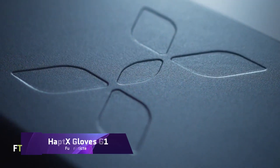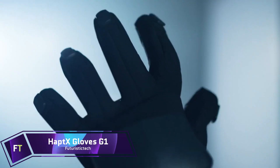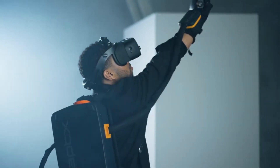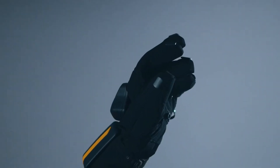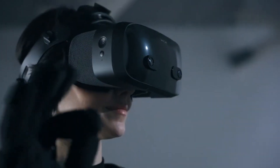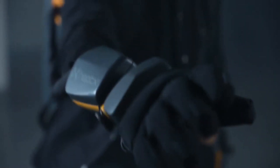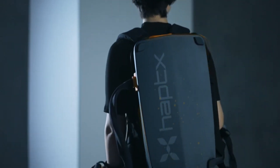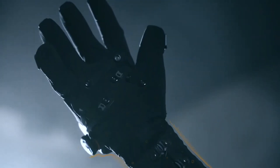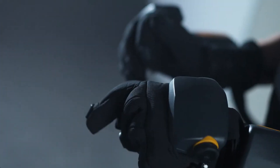Introducing the HaptiX Gloves G1, the most cutting-edge haptic gloves on the market, now available in a portable, wireless design. To recreate the sensation of touching or moving an object, they employ state-of-the-art force feedback and hundreds of proprietary tactile actuators. Natural and intuitive interactions are made possible by their high-fidelity finger tracking and hand posture estimation. They come in four sizes — S, M, L and XL — to accommodate all HaptiX users well.